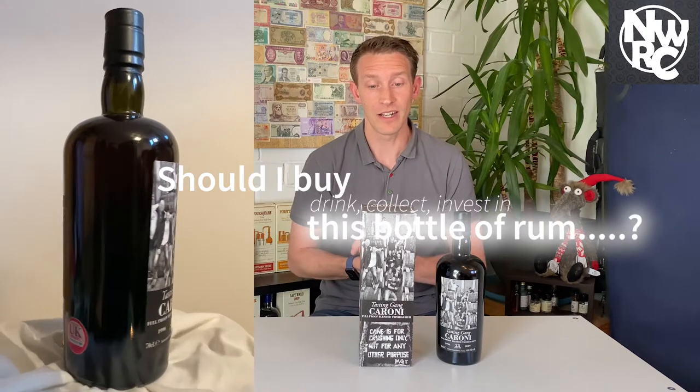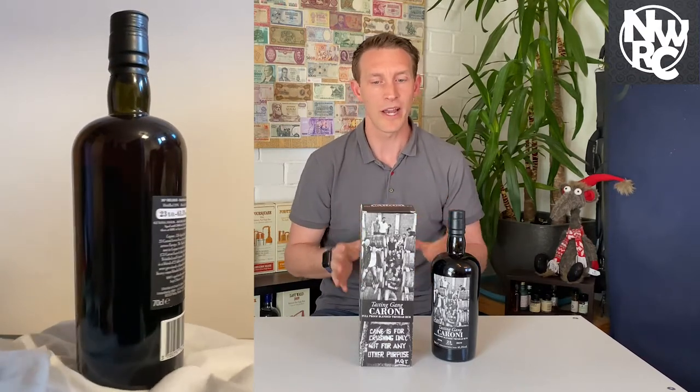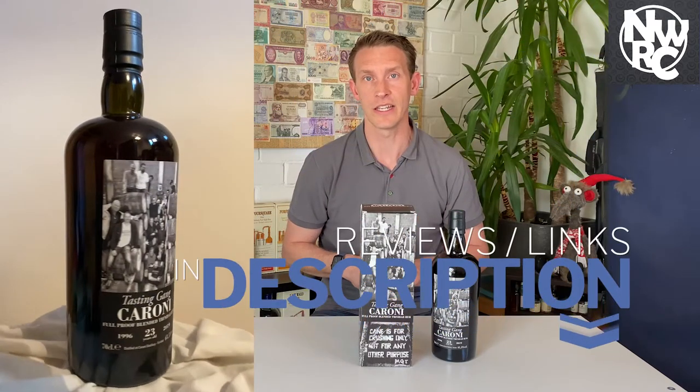So should you buy a bottle of this? If you want to try something to drink, go for it — it's part pot still, part column still, so it's not the heaviest of the heavy Caronis on offer today. But understand that it is an expensive bottle, and you need to know whether you like the Caroni profile. Suggestion: try a different, cheaper Caroni or a sample first, and if you like that profile, then go for this one. Where you really see this is with collectors and investors — it's increasing in value all the time, and this is something that will go up in value over the next few years, especially in the medium to long term.